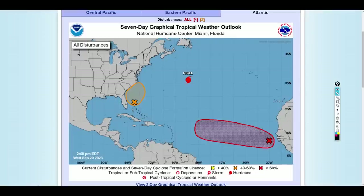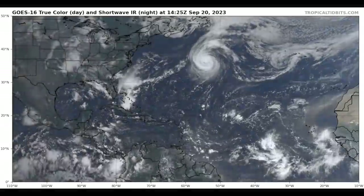A big disclaimer is that all my videos and live streams are for entertainment purposes only, to discuss raw operational model guidance and its ensembles, and to compare models. Please seek official sources like the National Weather Service, the National Hurricane Center, or the Weather Channel for more detailed and accurate information.